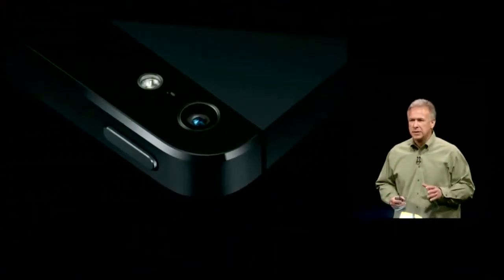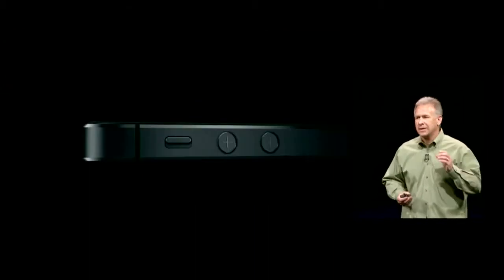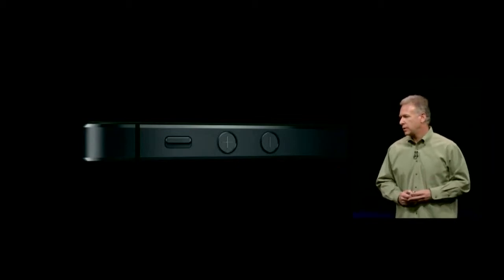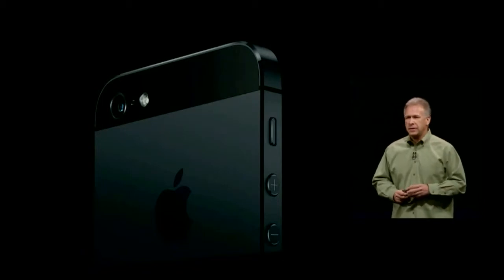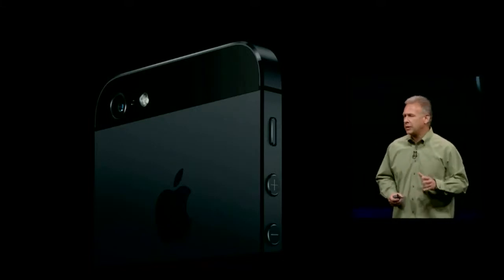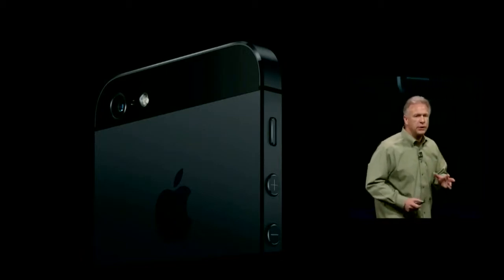iPhone 5 is made entirely of glass and aluminum. It's designed and built to an exacting level of standard unlike anything we or anyone in our industry has made before. And I don't think it is an exaggeration to say that the hardware and software engineering that has gone into this product is the most challenging our team has ever taken on. And what they have accomplished is simply amazing.